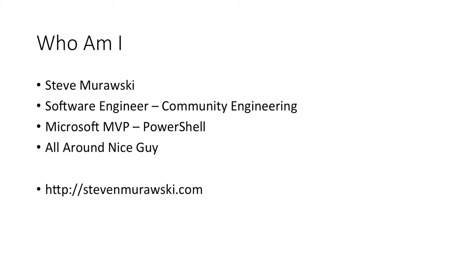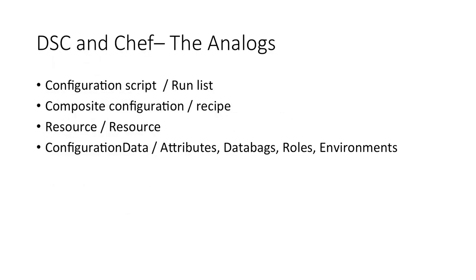Today we're going to talk about Chef and Desired State Configuration. I work for Chef as a software engineer on the community engineering team. My background has been mostly in systems administration, most recently at Stack Exchange — taking Stack Overflow offline every now and again. I've been a Microsoft MVP in PowerShell for the past four years. You can find my blog at stevenorowski.com.